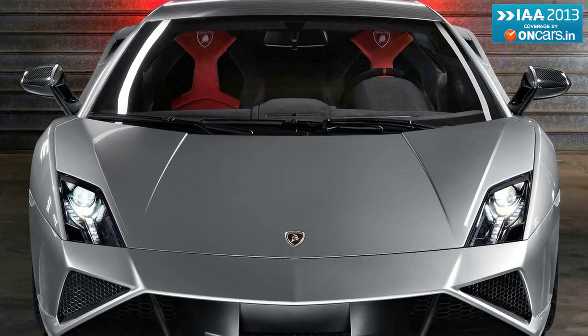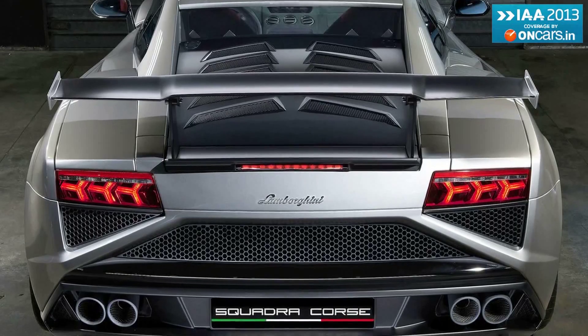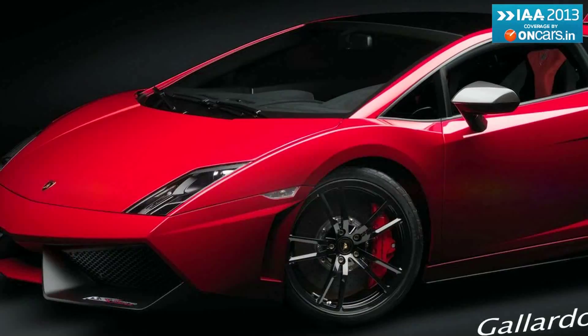Designed to bring racetrack emotion directly to the road, the Squadra Corsair takes its name from Lamborghini's motorsport division and is based on the Gallardo Super Trofeo, which means the upcoming model is a road-legal version of the company's Gallardo Super Trofeo race car.